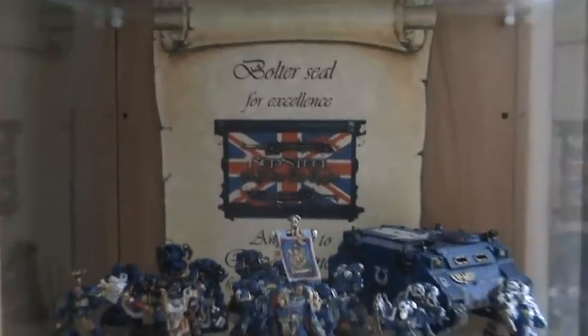It's really nice and I'm glad to have it in the display case. Thanks again Marnius, and thanks for watching guys!